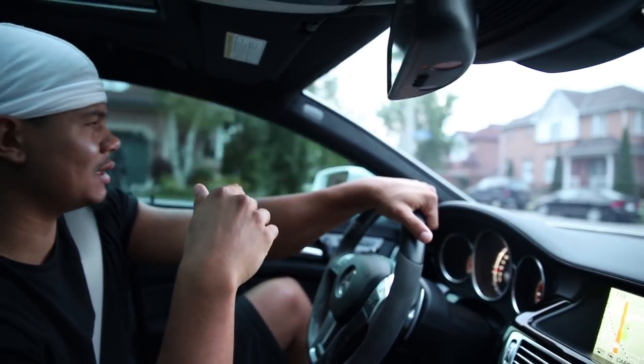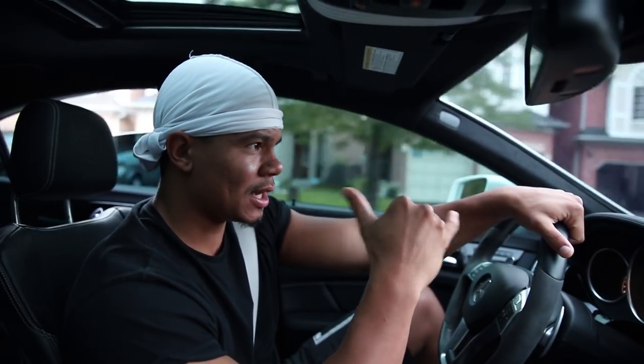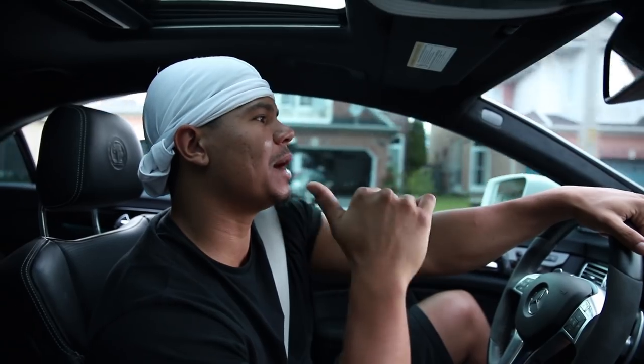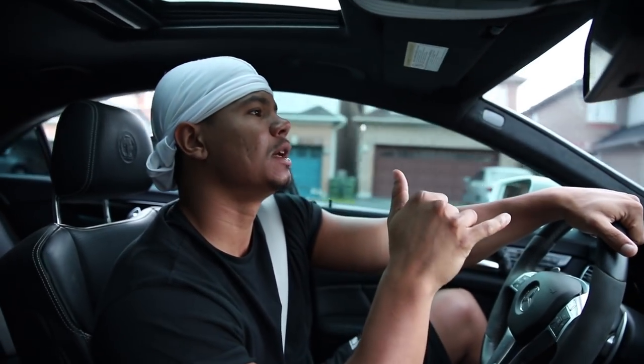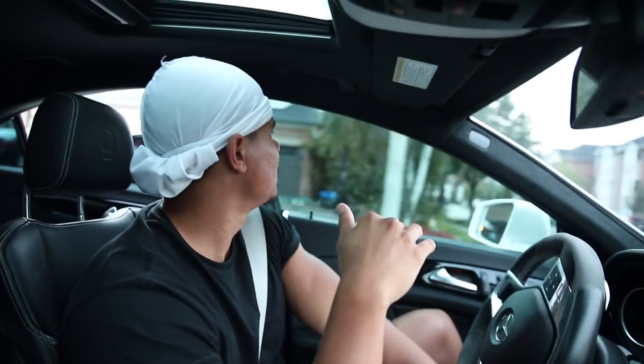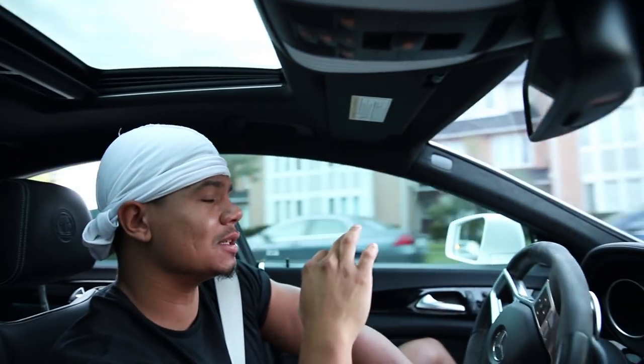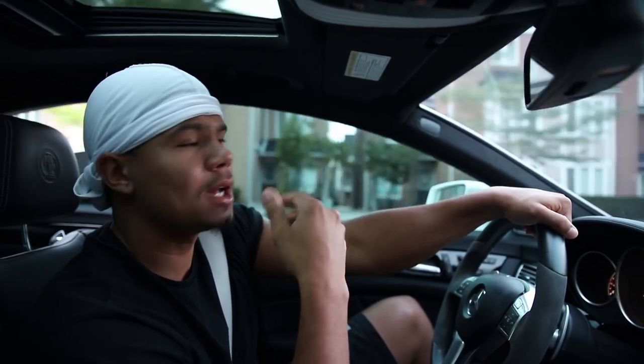I had to get new tires - the car came with winter tires so I had to buy summer tires. I got 295s in the back and 255s in the front for the summer tires. These are a no-name aftermarket brand and I think it cost me about $1,300. This is all Canadian dollars, so it's actually pretty good - not that bad.